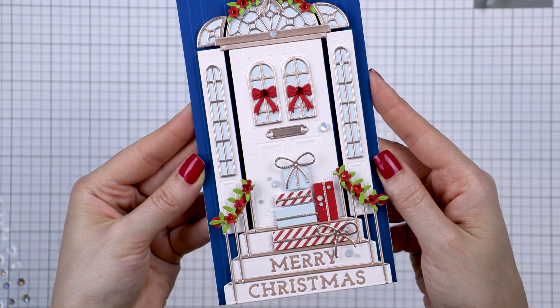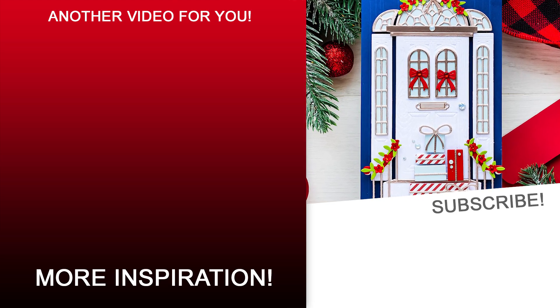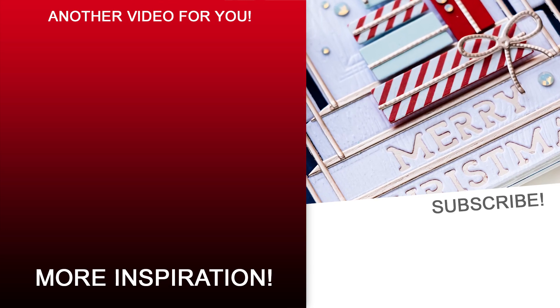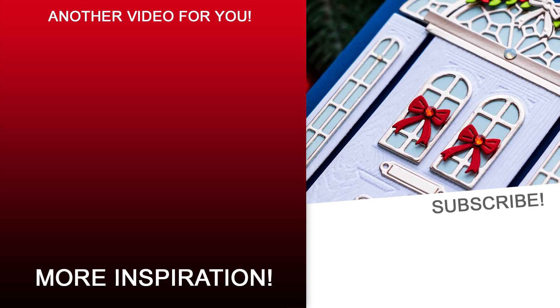Here's a look at the card featuring the Open House collection from Spellbinders. I didn't get to use the topiary from this collection for this card, but I can't wait to sit down and create some more — I've already started cutting those pieces. Thanks so much for joining me today, love you guys, I hope you enjoyed this video and I'll see you next time!